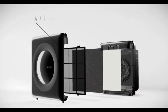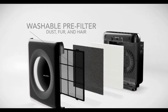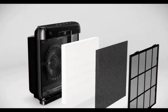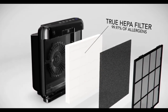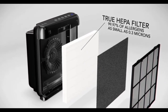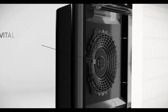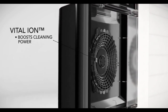The washable pre-filter captures large dust, fur, and hair with its micro mesh. The odor filter eliminates smaller particles, odors, and harmful gases with its activated carbon layer. The true HEPA filter traps up to 99.97% of airborne allergens and contaminants as small as 0.3 microns, including pollen, pet dander, household dust, and tobacco smoke. Finally, the built-in vital ion feature boosts cleaning power and freshens the air with negative ions.